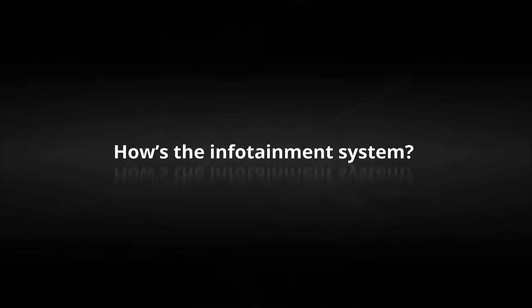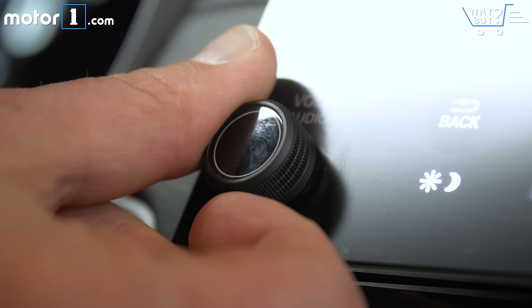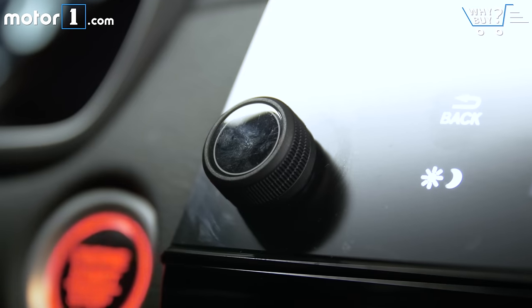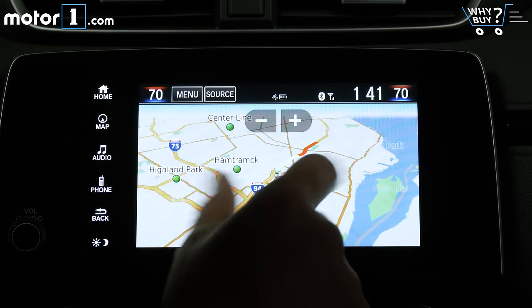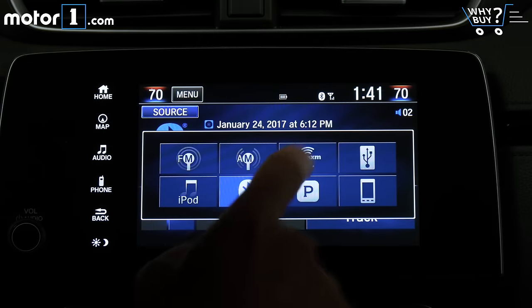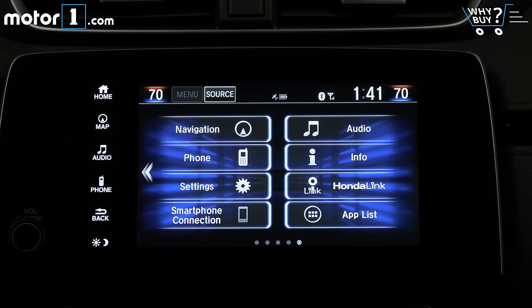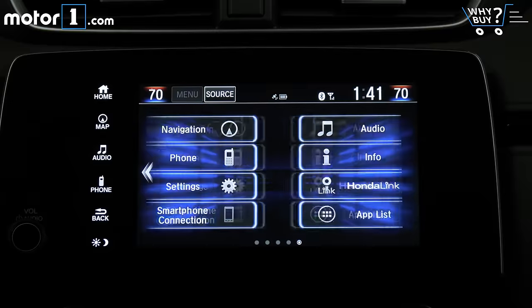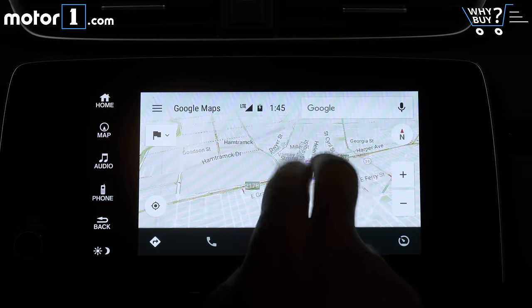How's the infotainment system? There's a volume knob — seriously. I've been complaining about Honda's touch-based volume slider since its inception, so sitting in the cabin for the first time and finding an actual rotary knob felt almost like a relief. As for the rest of the system, I find it pretty easy to use and navigate, with middle-of-the-class graphics, speed, and feature set. Pairing my phone was quick, and Apple and Android integration is, as always, appreciated.